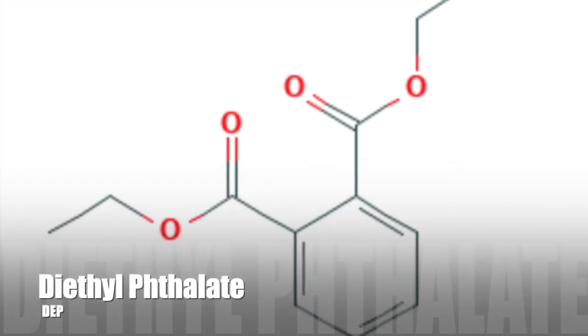There is one called diethyl phthalate, and that is the one that is used in fragrances. Diethyl phthalate is used as a solvent to dissolve fragrances, so it creates a fragrance solution that we use in a hair care formulation.